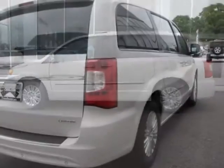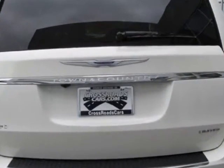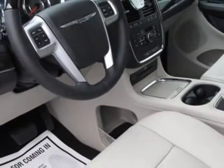This Town & Country boasts a 3.6 liter engine and has a 6-speed automatic transmission. Another great feature is that this vehicle uses flex fuel. Additional options for this vehicle include the Luxury Group and